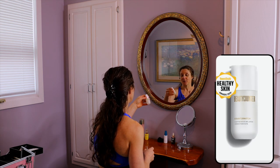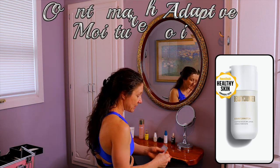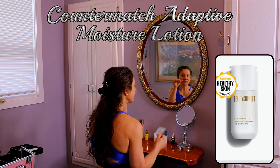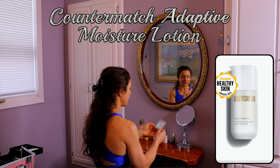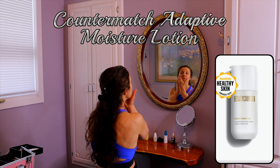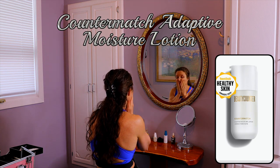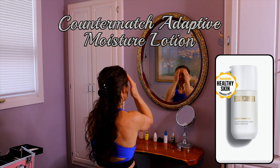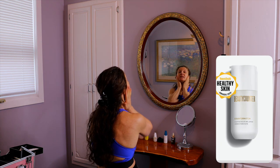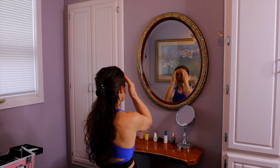Then I add my Counter Match lotion — I'm out of it, but it's coming in the mail, so I'm using my little samples of the Counter Match Adaptive Moisture Lotion for the face. I massage this in. Specifically in winter, I top it with a Counter Plus facial oil.